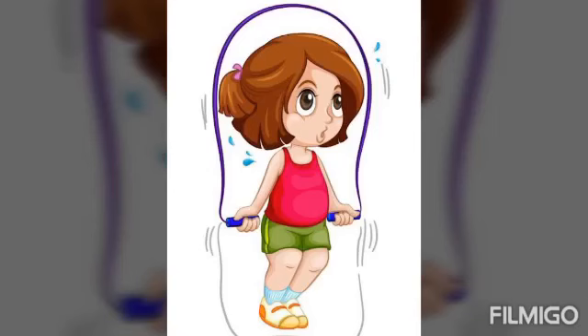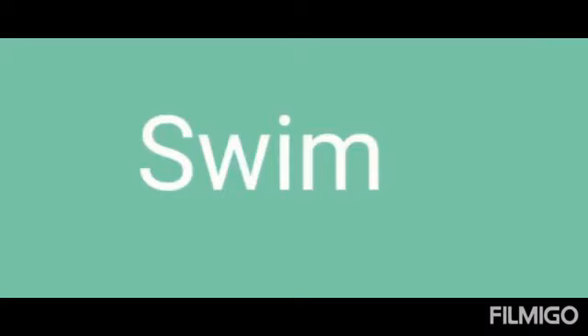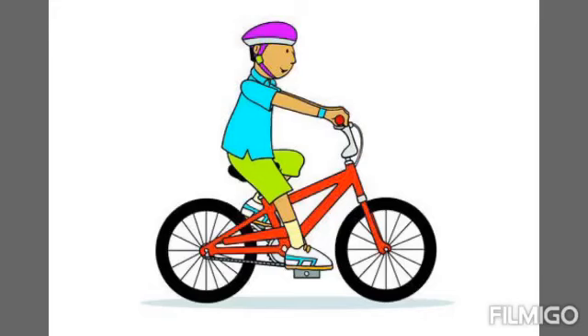Next one, skip. S-K-I-P, skip. Next one, swim. S-W-I-M, swim. Next one, ride a bicycle. R-I-D-E a B-I-C-Y-C-L-E, ride a bicycle.